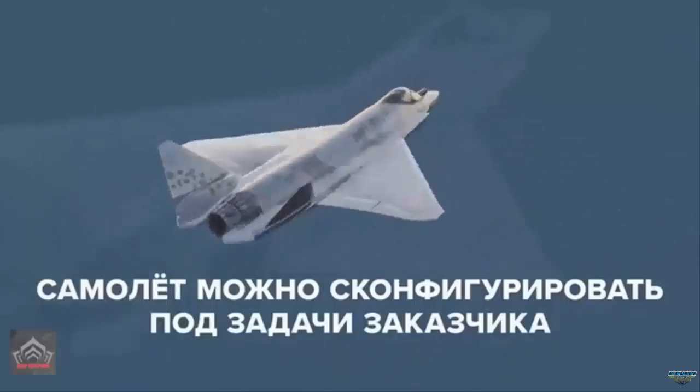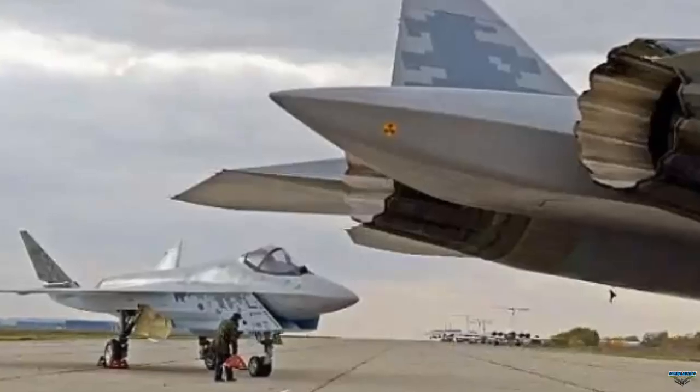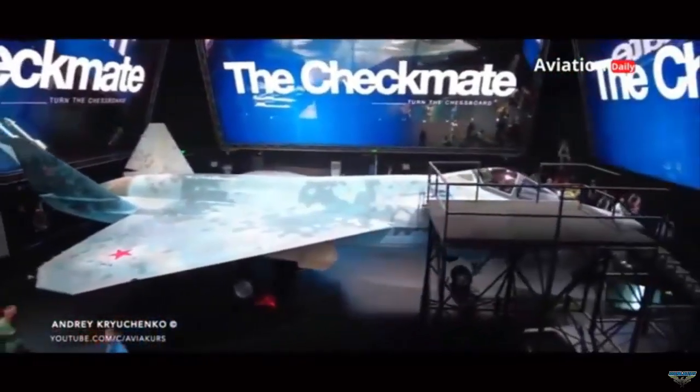The photograph shows the Su-75 being attended to by a technician, with the Su-57 stealth fighter in the foreground. The image was posted on the official Telegram channel of UAC, the manufacturer of the Su-75 and Su-57 stealth fighters.